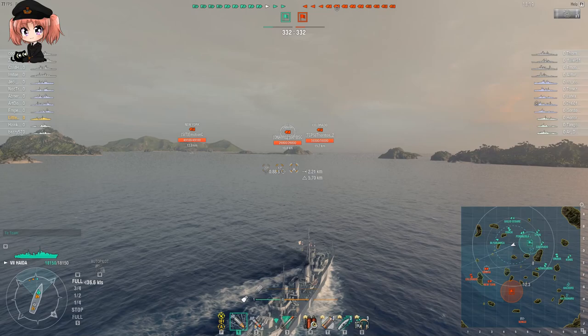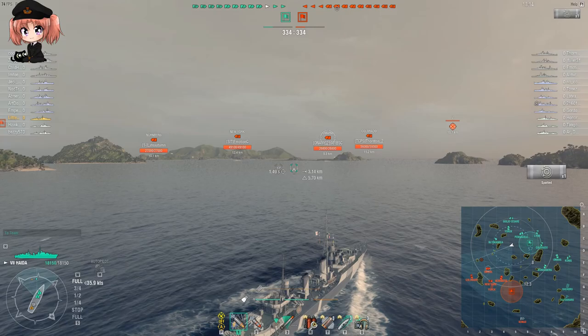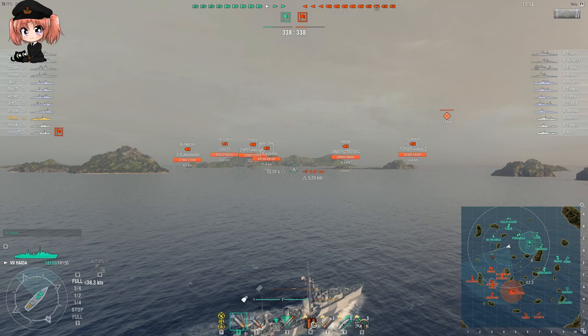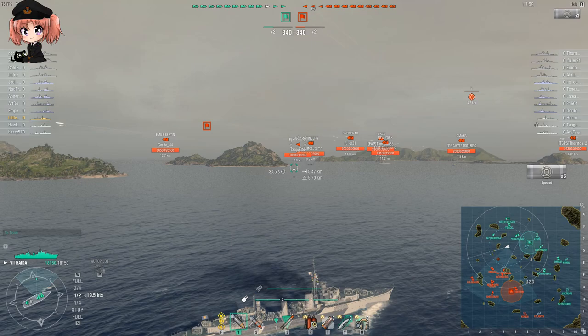Now, it has to be admitted that these guns are kind of difficult to use - the firing arcs on all three of the turrets are problematic. But that's where Haida's other little perks come into play. With a 10-point captain and the Concealment Expert skill, this ship has a surface detection range of 5.7 kilometers. It's the sneakiest Tier 7 destroyer by a safe margin.